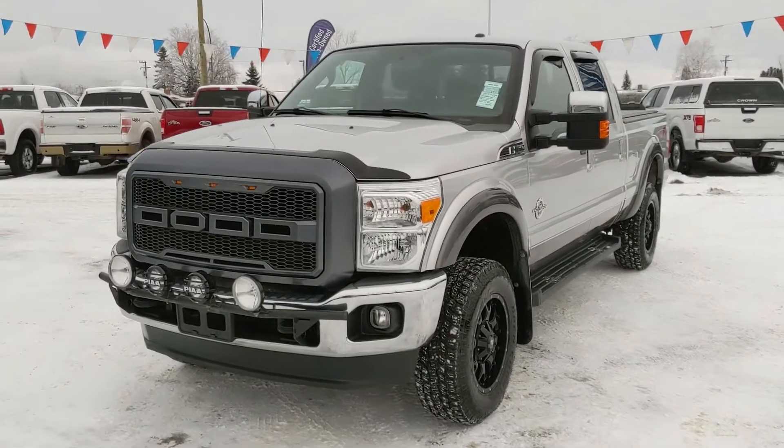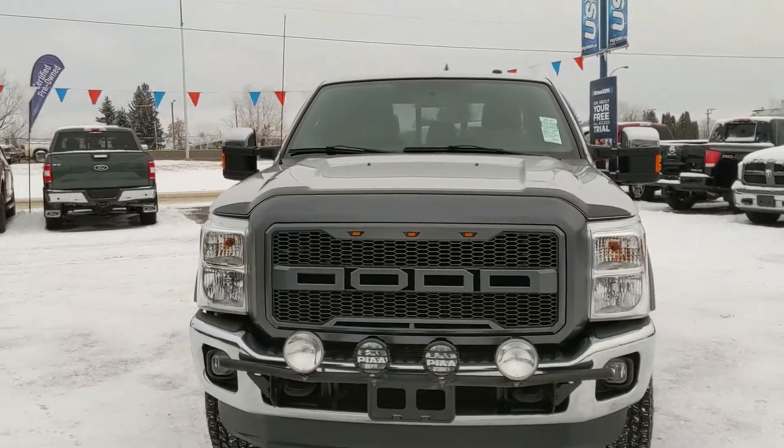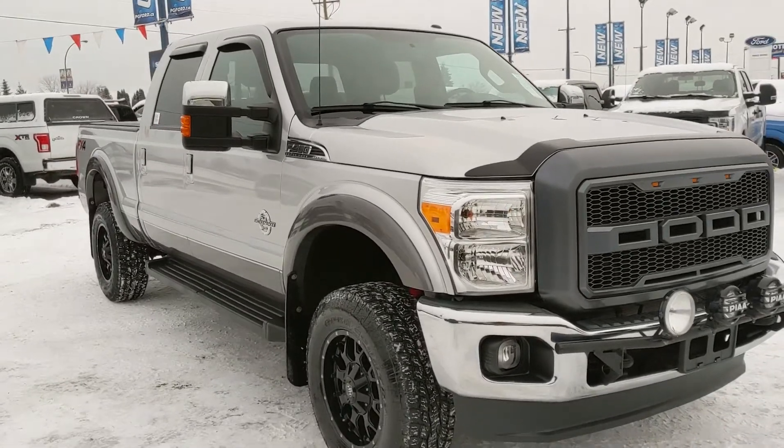Hello, this is Eric at the Prince Road Ford Pre-owned Supercenter, and we're taking a look at the 2012 Ford F-350 in a Lariat trim, powered by a 6.7 liter Powerstroke turbo diesel V8. You've got plenty of power for towing, hauling, and 4x4ing.